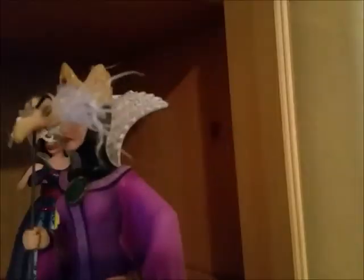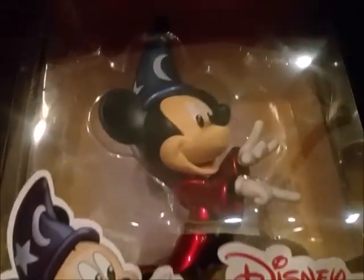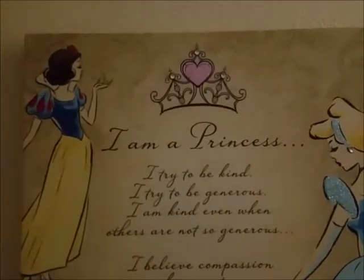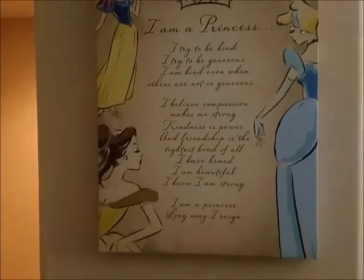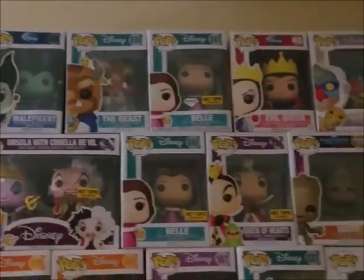This is Baby Girl's collection — she's got a Boo figure, and look at how beautiful these are. This is Baby Girl's office in her house. I got her this sign at Hobby Lobby because she's our princess. She has a one-of-a-kind Minnie Mouse piece, and look at this massive selection of Funko Pops she has!